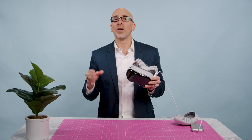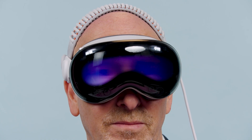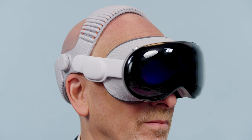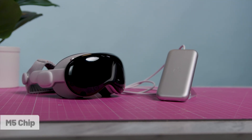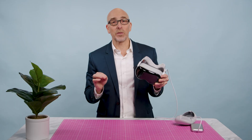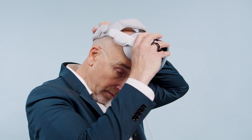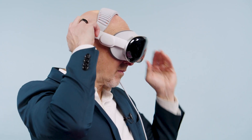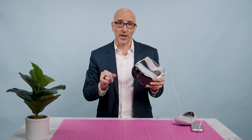The Vision Pro was already ambitious two years ago — part VR, part AR, part computer you wear on your face — but now Apple has slipped in the M5 chip, added a new dual-knit headband, plus some software polish with Vision OS 26. In short: faster, clearer, and finally more comfortable. But it still comes with some big caveats, so let's walk through what I found.